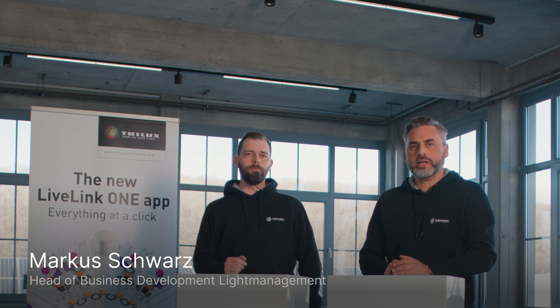Hello, my name's Sebastian. I'm Head of the Light Management Competence Center at Trilux. Hello from me as well. I'm Markus, I'm the Business Development Manager at Trilux, and I'm also your contact for all questions concerning our LiveLink light management system.